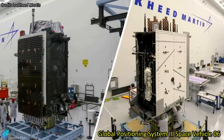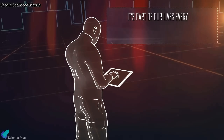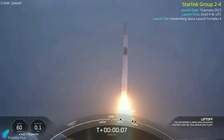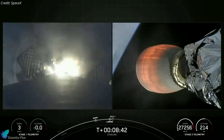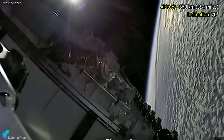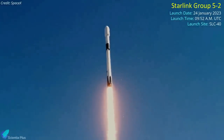The satellite, Global Positioning System 3 Space Vehicle 06, is the sixth spacecraft in the latest generation of GPS-3 series satellites. The 4,352 kg satellite has an expected lifetime of 15 years and is designed to provide navigation and timing signals to military and civilian users. The third SpaceX mission of the past week lifted off from Vandenberg Space Force Base on January 19, carrying 51 Starlink satellites into low-Earth orbit. The Falcon 9 first-stage booster returned to Earth less than nine minutes after liftoff, landing on a drone ship in the Pacific Ocean — marking SpaceX's 166th successful booster recovery. The upper stage deployed all 51 satellites into a 570 km orbit inclined 70 degrees to the equator. The next Falcon 9 mission carrying Starlink satellites is scheduled for January 24.